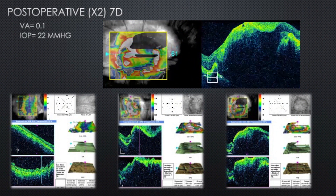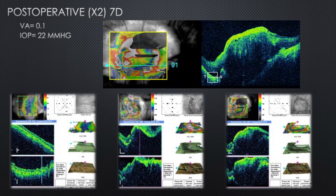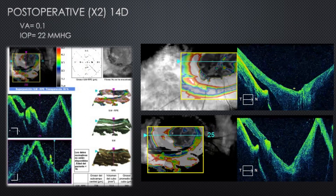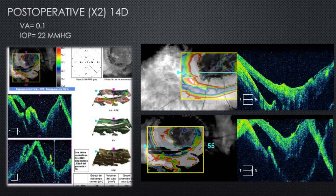Seven days afterwards it seemed to be healing, but after the reabsorption of the PRP the detachment appeared again — as you can see now — due to this gap at the edge of the amniotic membrane graft, and I had to re-operate.